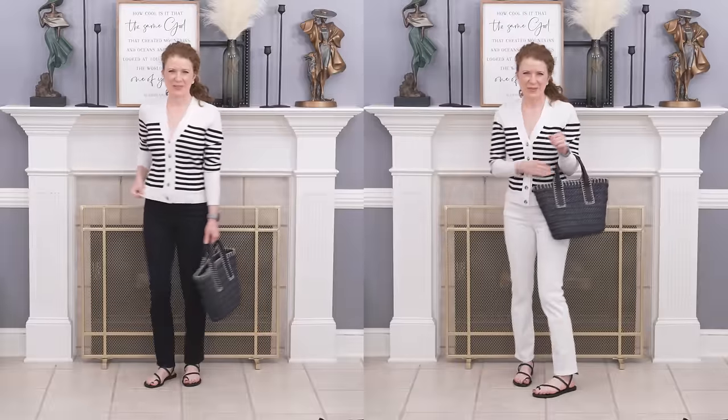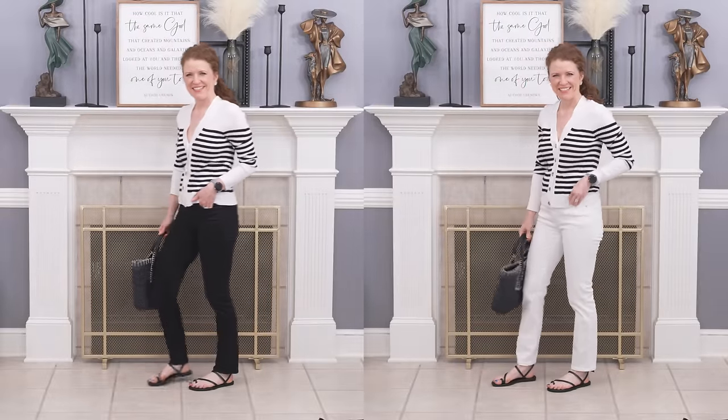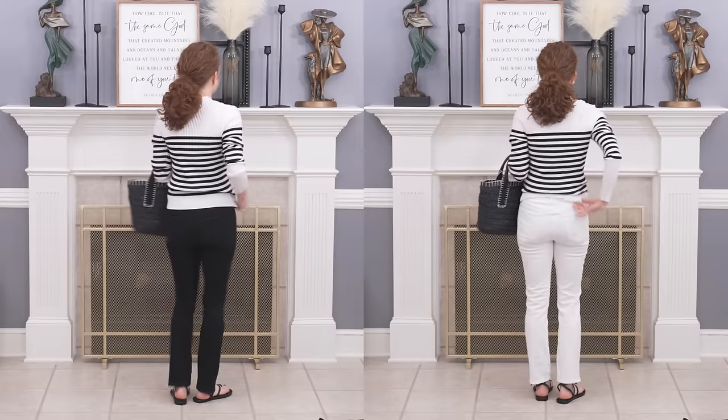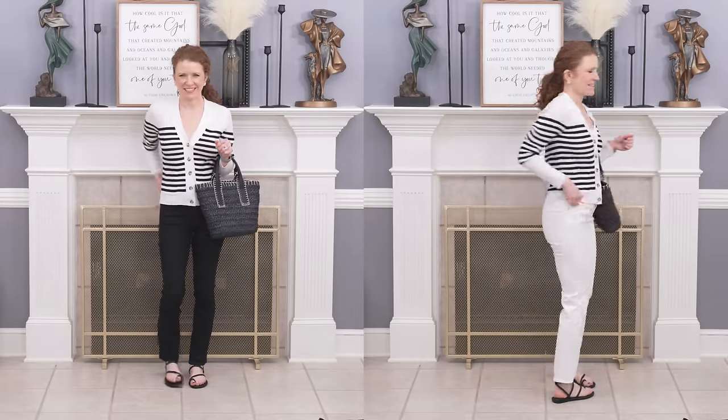I talk about this cardigan-style top all the time — I wear them as tops. I liked this black and white one from Loft and it looks really good with black jeans and sandals, but also with white jeans and sandals. If you can find a black and white stripe — whether it's a cardigan top, a regular t-shirt, or any top — pairing it with a black or white bottom and then black or white shoes is a really good option. Stripes are very big right now so it shouldn't be hard to find a black and white stripe to add into your outfits.